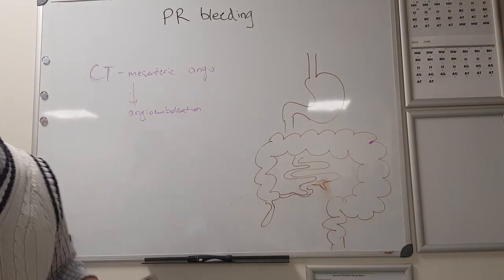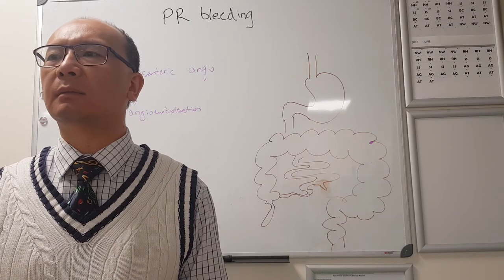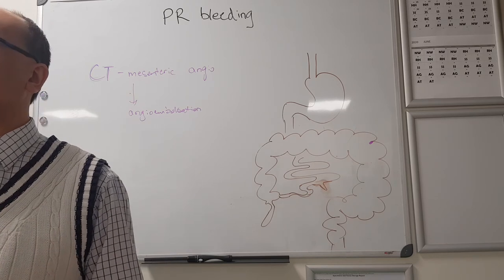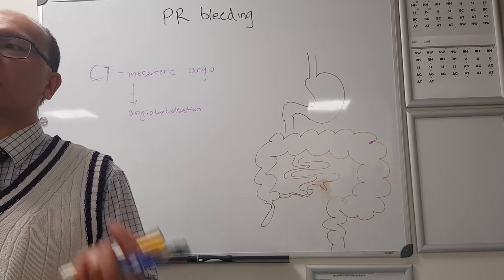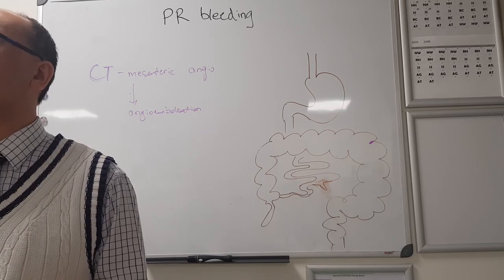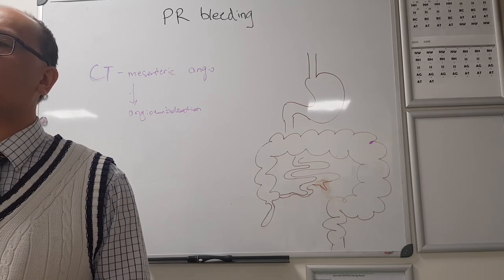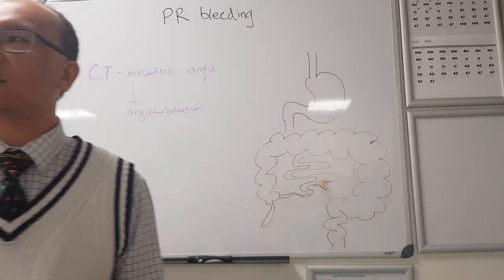Once the PR bleeding has settled down, regardless of what technique you used, what do you have to do down the track? You need to scope to exclude malignancy. Even though it's unusual for malignancy to cause massive bleeding, at some stage you've got to rule that out. If they stop bleeding and you're still not sure where the bleeding source was from, you do a colonoscopy and a gastroscopy at the same time.